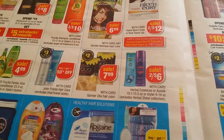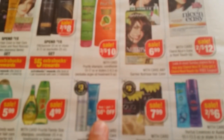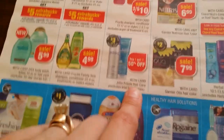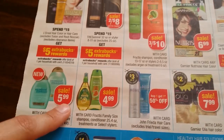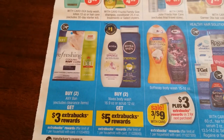Two for $6 on Herbal Essences shampoos and conditioners. $7.99 for the Olea and buy one get another 50% off on John Frieda — I think I'm full of John Frieda from Rite Aid already. $4.99 for Garnier family size shampoos, conditioners, and treatments. $5.99 for the Organics body washes.